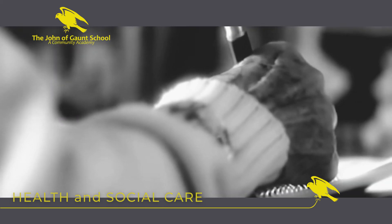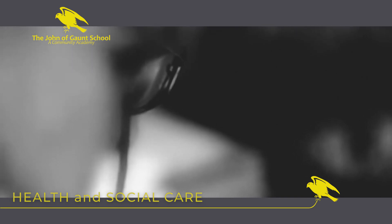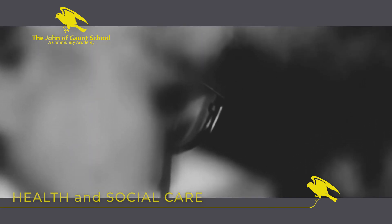If you are interested in this course, please contact Mrs Littleworth at the John of Gaunt School. Many thanks.